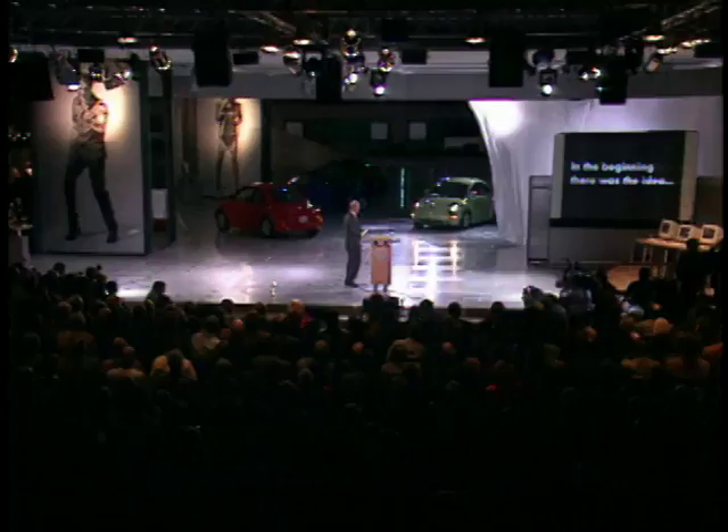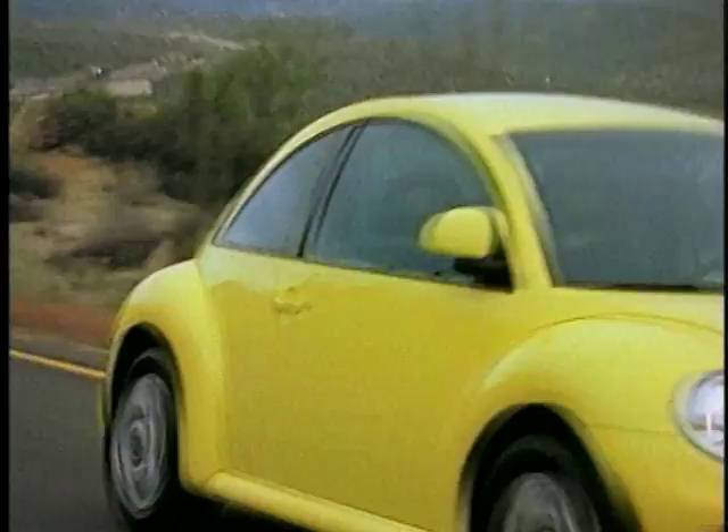You're watching a Wheels TV New Vehicle Profile on the Volkswagen New Beetle Convertible. When the Golf-based Volkswagen New Beetle debuted, America went crazy.